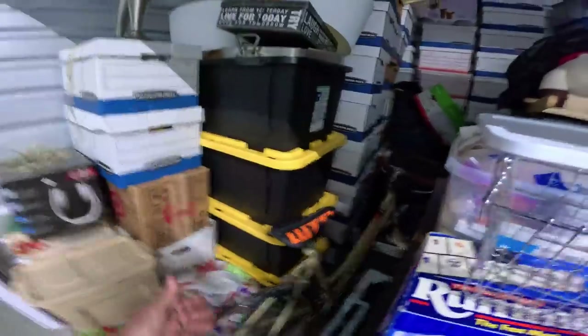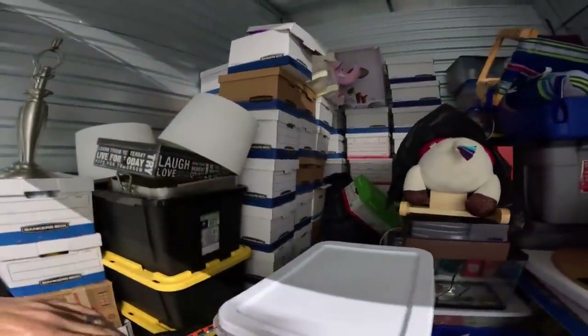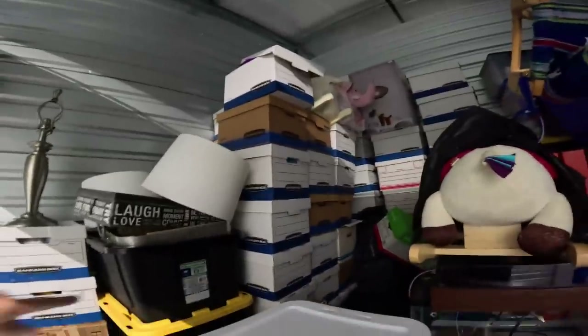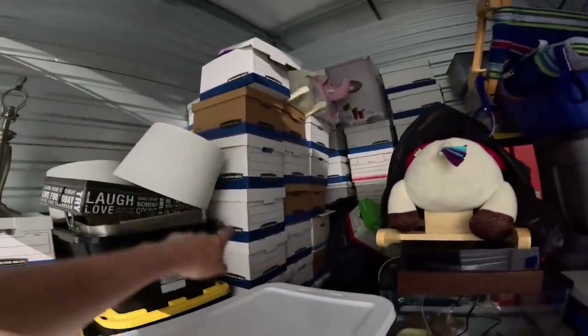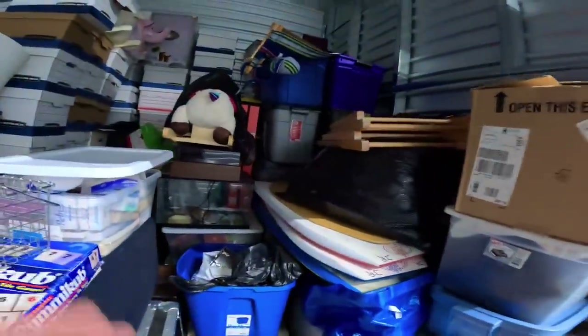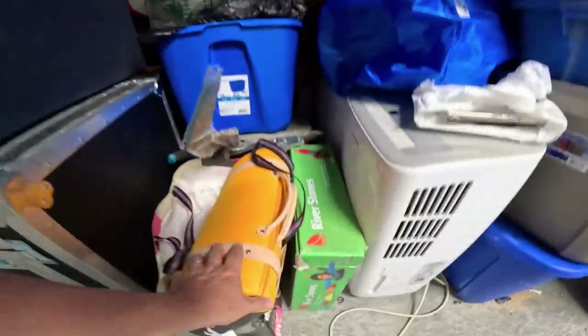I might just stick these air conditioning units in my storage locker and save them until it gets into the high temperatures — 90s, 100s — they'll sell much better than right now in the 60s-70s. Look at all this. I love black and yellow totes. I like banker's boxes too, but not when they're full of paperwork. These look good inside — it looks like product in there, not paperwork. Some plastic bags, something soft, maybe clothes. And there are boogie boards right here — I like that.